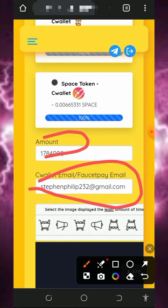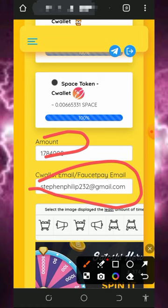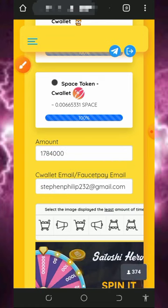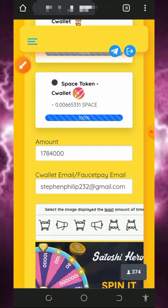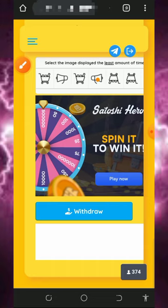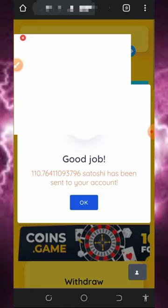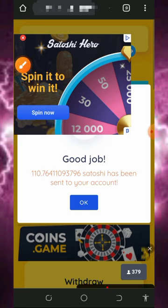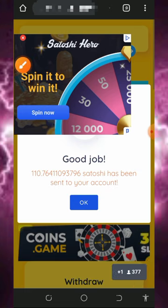Then enter your FaucetPay email address. Make sure you have a FaucetPay account before you place a withdrawal. If you don't have one, tap the second link in the video description to create a FaucetPay account. After that, verify you are not a robot by completing the CAPTCHA on the screen, then scroll down and tap withdraw. You will see the litecoin has been sent to your FaucetPay account, and you can verify the transaction in your wallet.